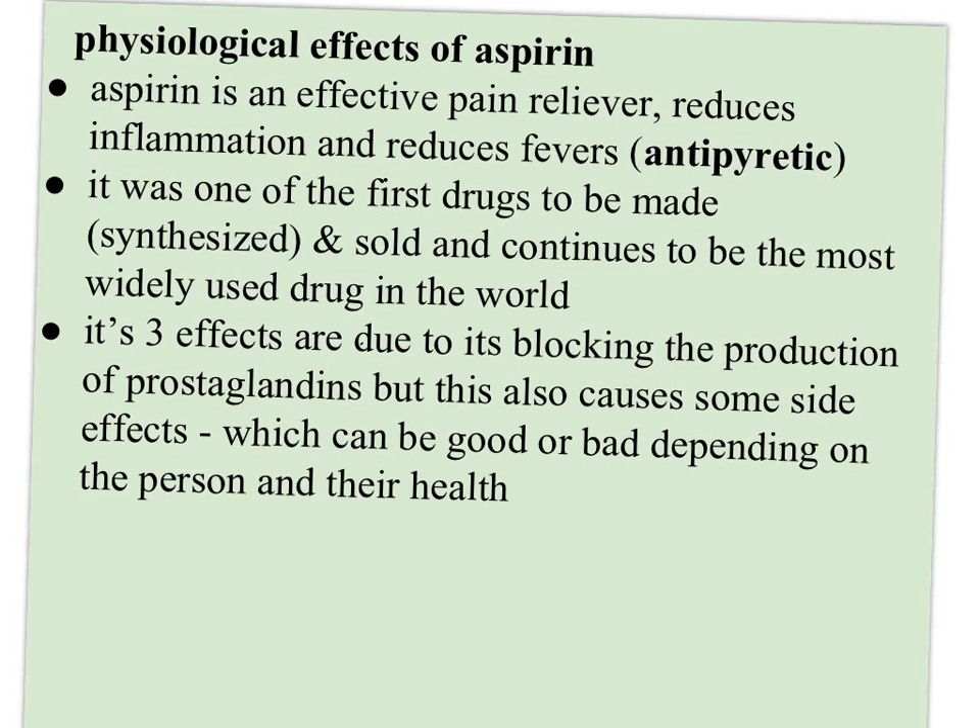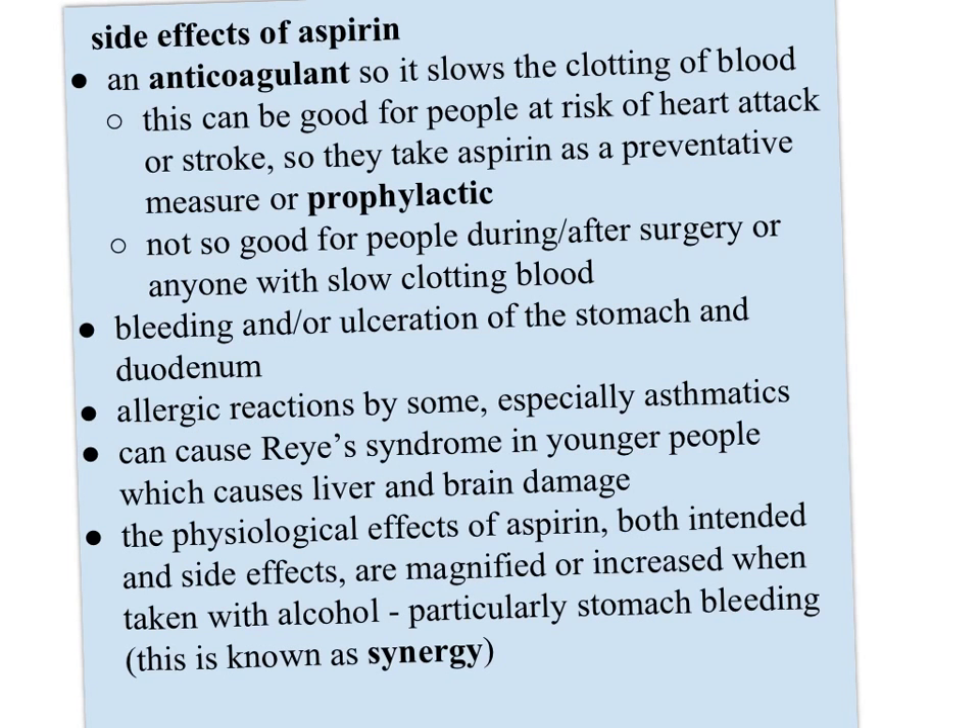What are the physiological effects of aspirin? It's an effective pain reliever, it reduces inflammation, and it reduces fevers — known as antipyretic. It was one of the first drugs to be synthesized and sold, and it continues to be the most widely used drug in the world. All three effects are due to it blocking the production of prostaglandins. One side effect is that it's an anticoagulant — it slows the clotting of blood, which can be beneficial for people at risk of heart attack or stroke, who often take aspirin as a preventive or prophylactic measure. It's not so good for people during or after surgery or anyone with slow-clotting blood.